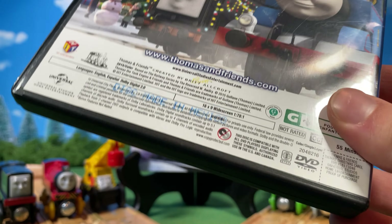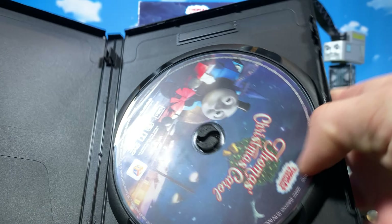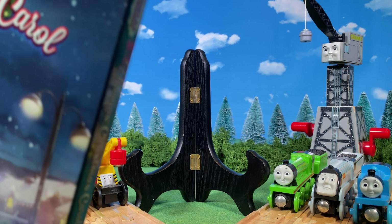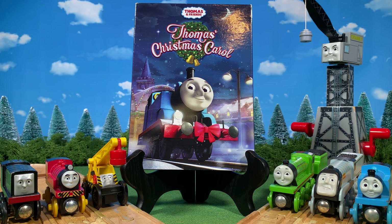I don't know why they would list that and not the other bonus features — there's no 'Guess Who' puzzles listed, no Mr. Perkins either. And on the back we've got Season 18-era Thomas with Diesel, apparently outside Tidmouth Town Hall. Then there's all the legal info at the bottom. Taking off the slipcover reveals just the same poster art underneath.